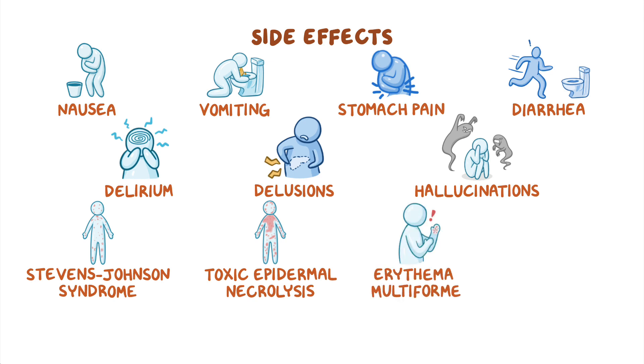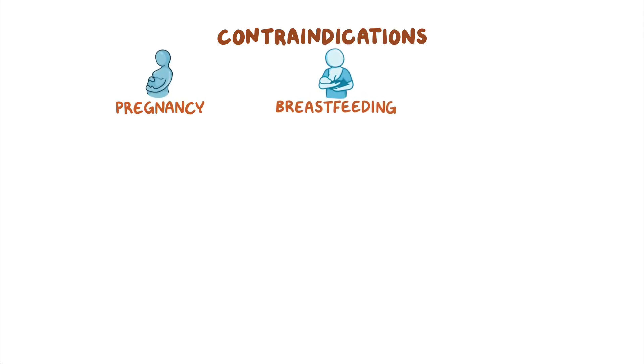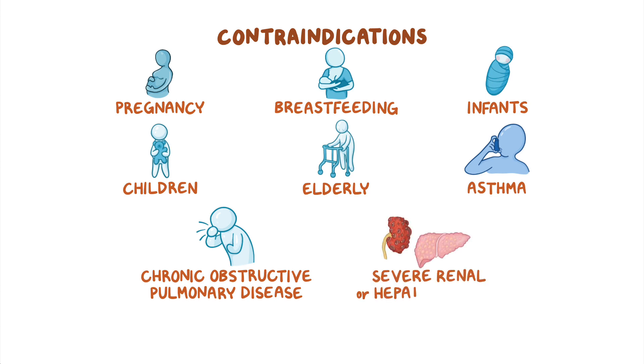Finally, clients taking zanamivir can present with bronchospasms. Antivirals for influenza should be used with caution during pregnancy and breastfeeding, as well as with infants, children, and elderly clients, as well as in clients with underlying respiratory disease, such as asthma or chronic obstructive pulmonary disease. Additional precautions should be taken in clients with severe renal or hepatic disease.